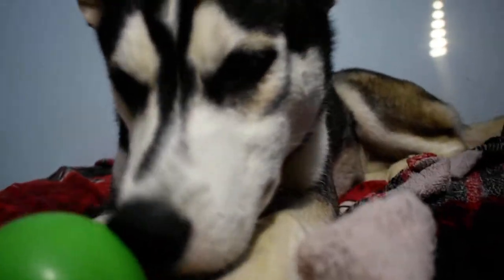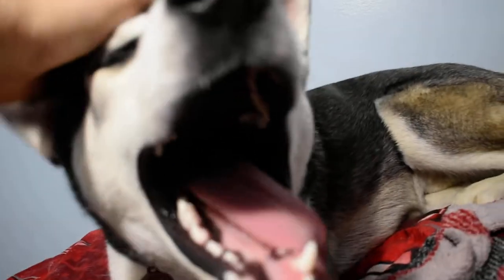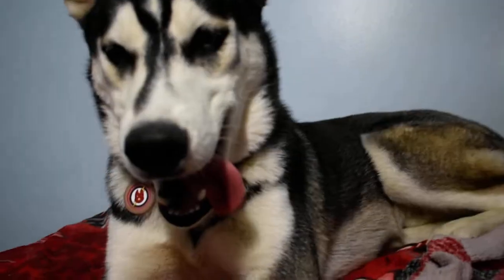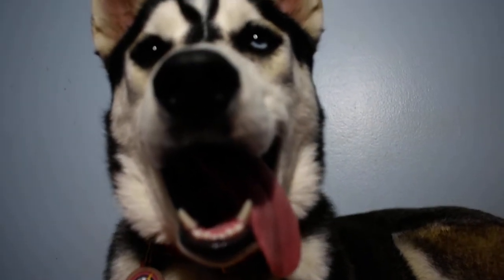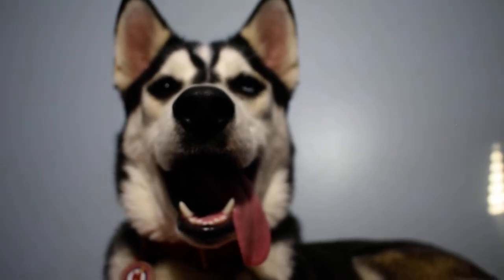He loves finding all the treats — it's probably his favorite part. He's a good boy. Say thanks for watching, Flash. Thanks for watching. What a cute puppy.